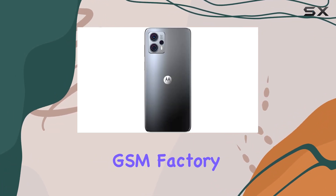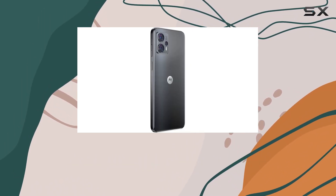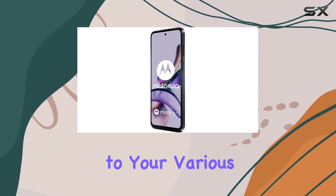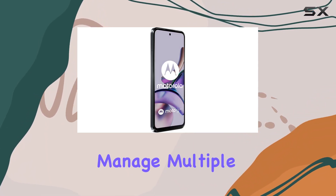The phone's GSM factory unlock status makes it suitable for worldwide use, excluding CDMA carriers like Verizon and Sprint. Connectivity options include Bluetooth, Wi-Fi, and USB, catering to your various connectivity needs. Additionally, the inclusion of dual-SIM functionality adds flexibility for those who manage multiple lines.